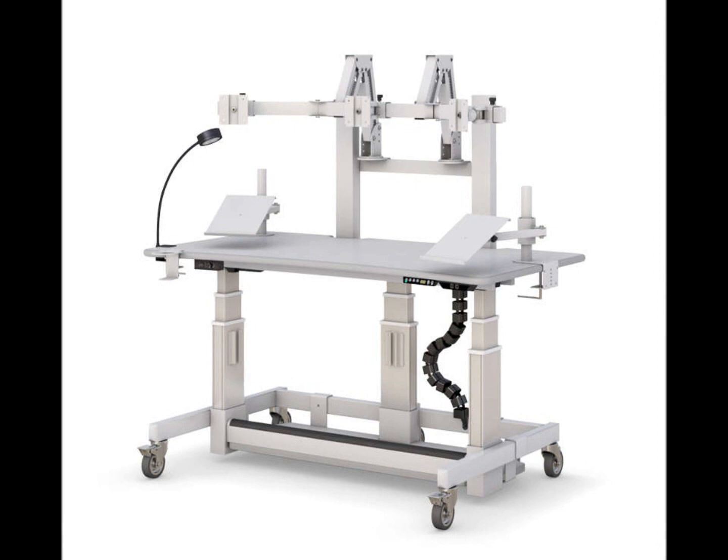At a push of a button, the desk height can be set to either sit or stand position. The monitor mounts adapt to any angle with its tilt and swivel monitor arms.